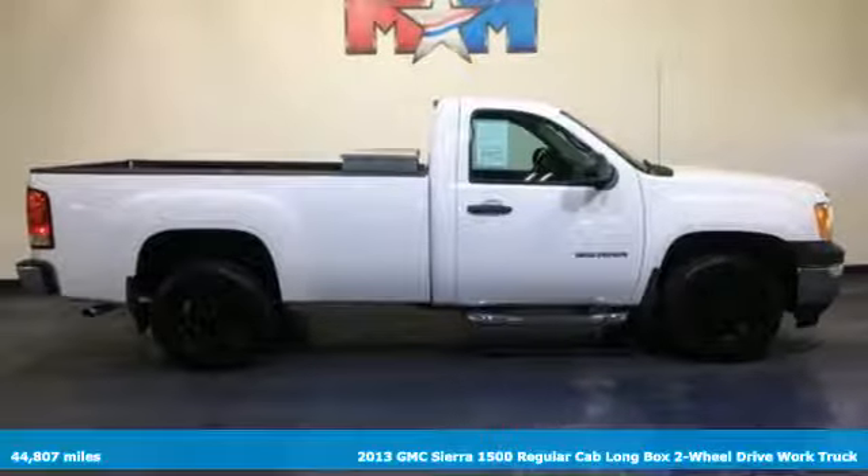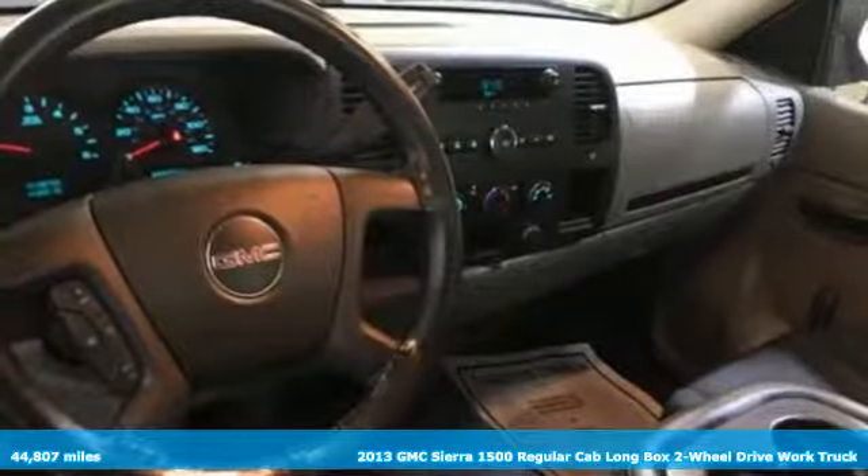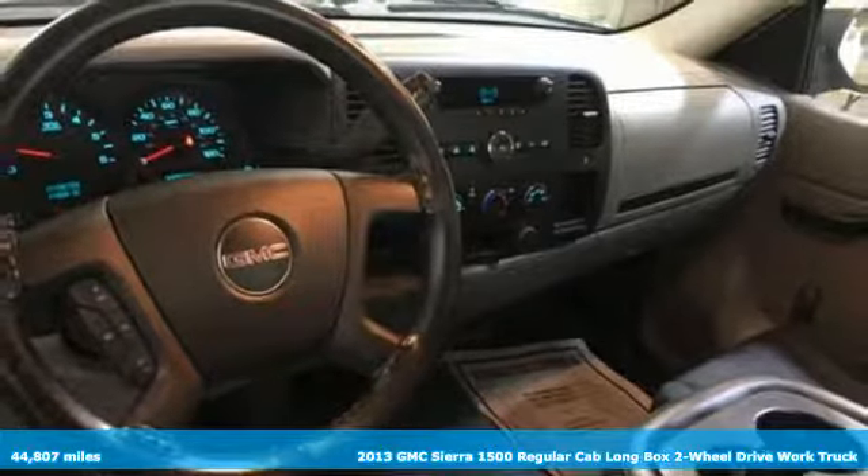Here's a 2013 GMC Sierra 1500. Smart capabilities, strong performance. GMC.